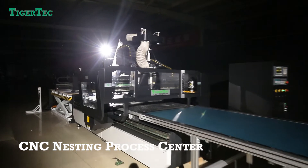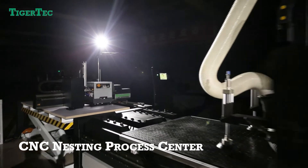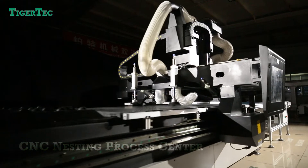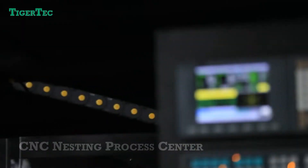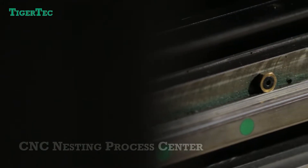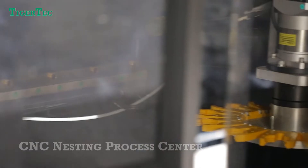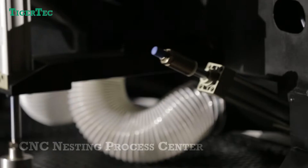The CNC Nesting Process Center is a professional production line for the cabinet industry. Its high efficiency can meet production demand — customers can process around 100 sheet pieces per shift. We have different sizes available: 4 by 8 feet, 5 by 10 feet, and 6 by 12 feet, so you can find the one to meet your production needs easily.